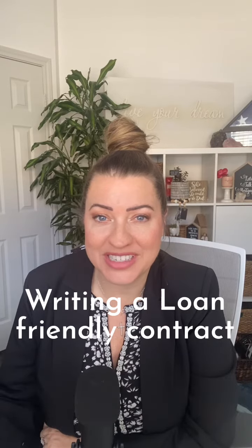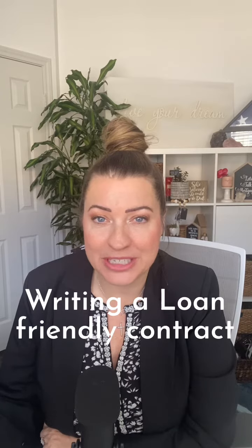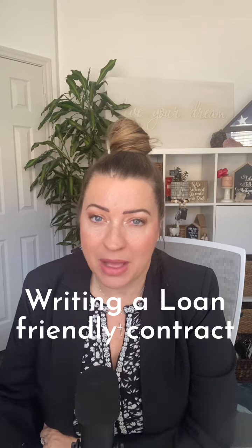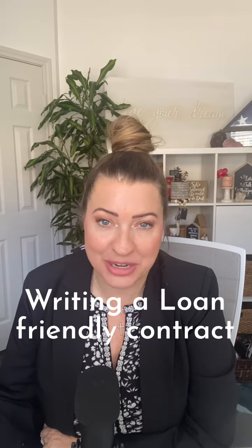We all know that everything in real estate is negotiable, at least if you're a real estate agent, builder, or an experienced buyer who's bought a property or two here or there. Today we're going to talk about the things that should be in a contract to make your contract lender friendly.